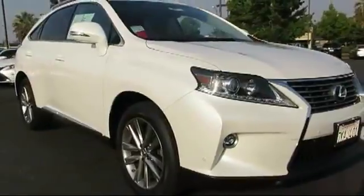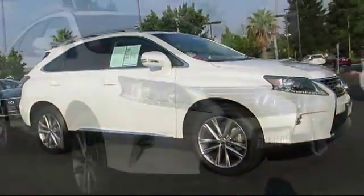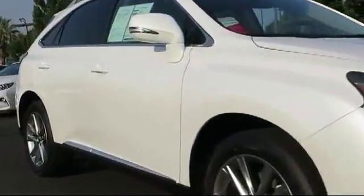This vehicle comes equipped with a navigation system, keyless entry, steering wheel controls, air conditioning, traction control, and fog lights.